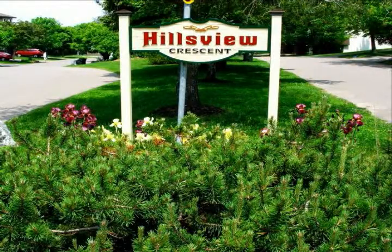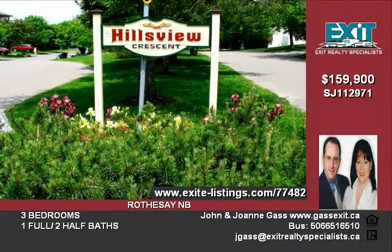Convenient to schools and local town amenities, you will appreciate this highly desirable cul-de-sac location in Hillsview Estates.